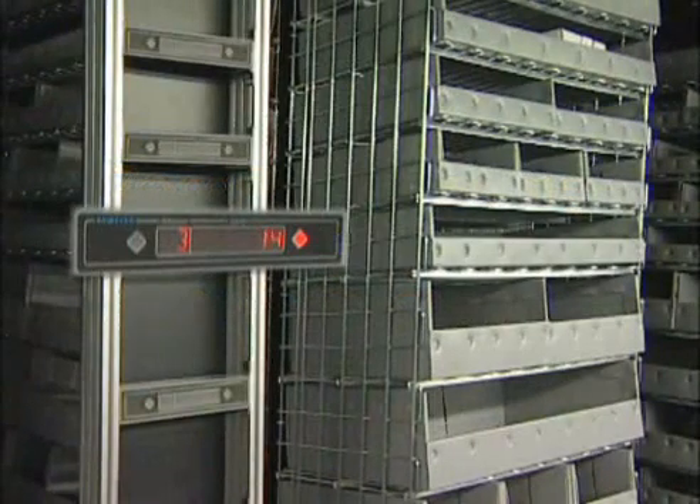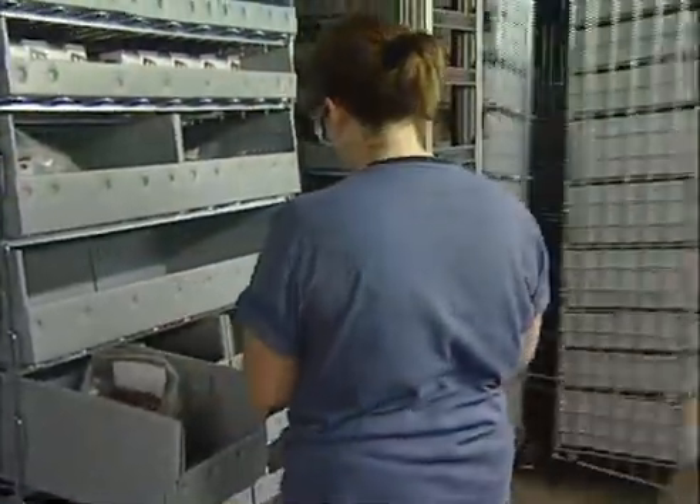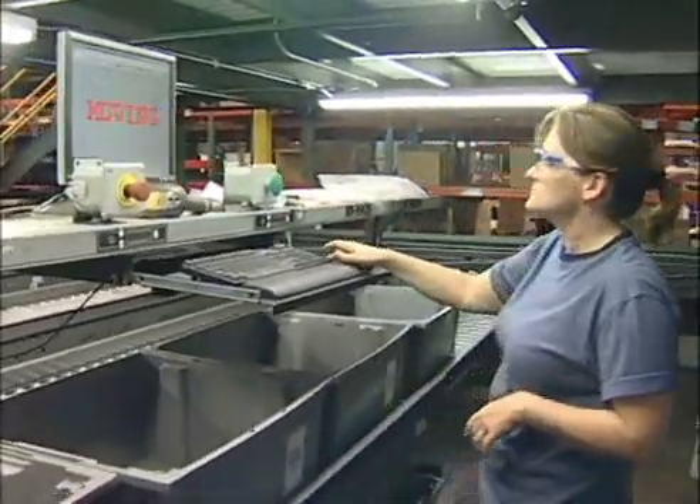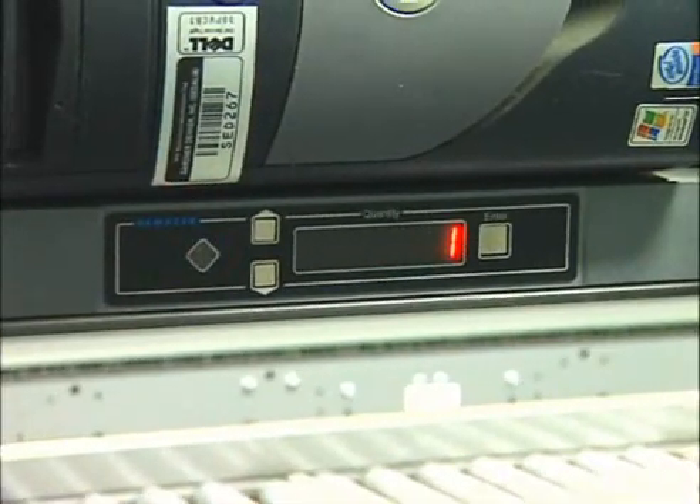Combining pick and put-to-light systems, batch picking and consolidation, Gardner Denver has maximized picking efficiency. A wave of orders is downloaded to the pod or workstation. Multiple containers for each order are positioned below a put light on the workstation.